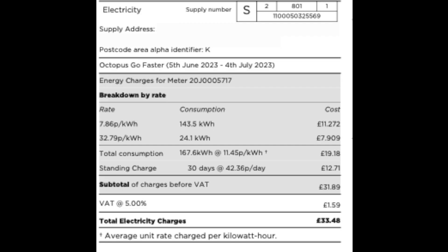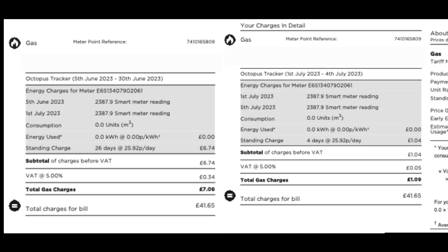Here's our electric and gas bill. Electric bill total: £33.48 for 167 units, averaging 11.45 pence per unit — mostly on off-peak rate, which is pretty good. On gas: we have two billing periods — 5th June to 30th June, and 1st to 4th July due to a price change — but it didn't really impact us as the standing charge is the same and we used no gas at all in June. The gas meter has been capped and we're waiting for Octopus Energy to come and remove it. Once removed, we'll lose our MPRN, which triggers the stopping of the standing charge — saving us £110 a year.